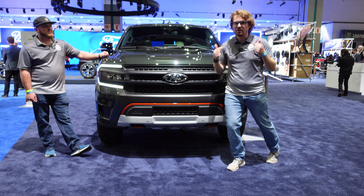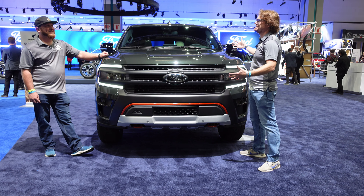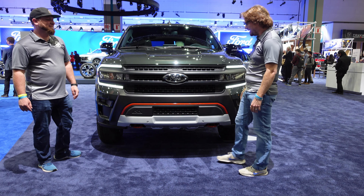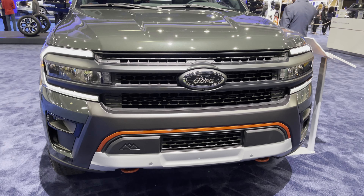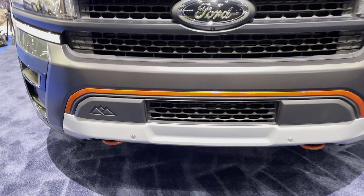Hey gearheads, welcome to Garage Talk. I'm Cory and I'm Matt, and this is the best looking full-size SUV out there. I can't believe I'm saying that about something with a blue oval on it. That's right — behind me is the all-new for 2022 Ford Expedition Timberline.